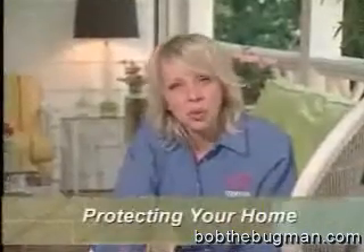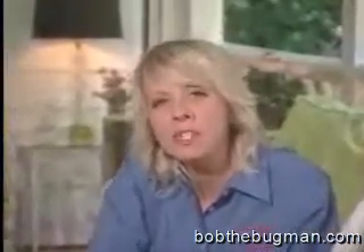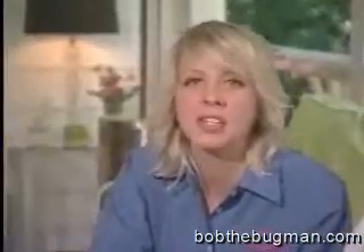If your home hasn't been treated with Termidor and you don't have a professional service plan, you're just not protected. But there are some things you can do to keep from attracting termites.